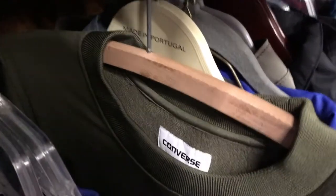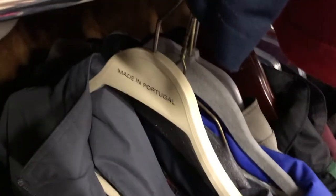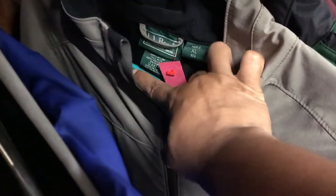Hope you guys can hear me — I have my mask on, I'm trying to speak through this mic. Also, this is another LLBean — let's see what we got here. This looks pretty mint, like a soft shell jacket. Yep, nylon.